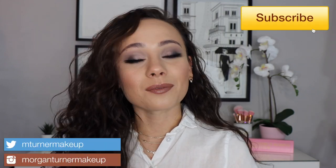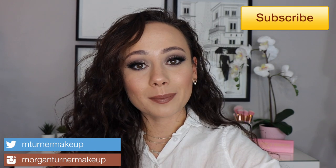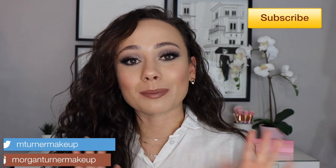Hi guys, welcome to my channel! For today's video I have my very first shop my stash video, where I use makeup products that I shopped for in my own stash of makeup. If you want to see what products I pulled out to create this smoky look, then just keep watching.